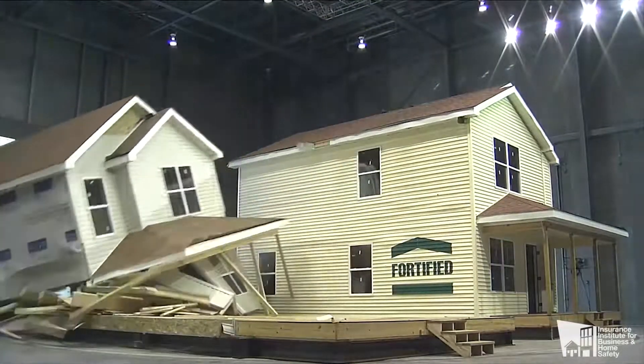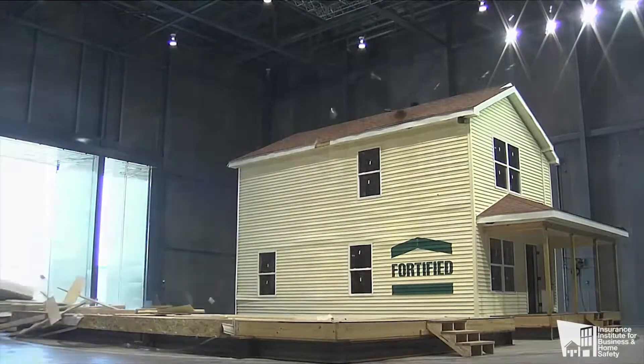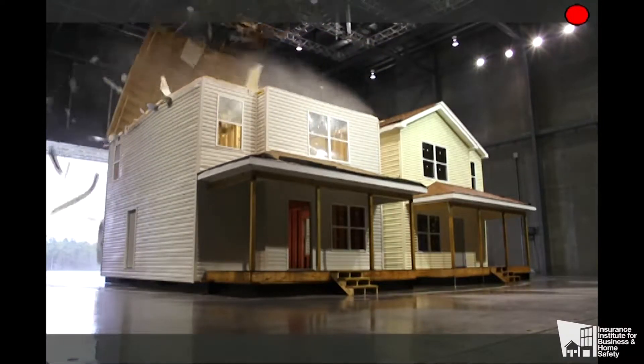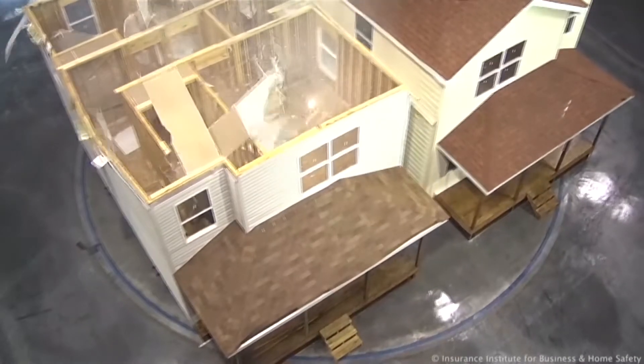In this building with these fans, scientists can recreate hurricane force winds. It allows them to test building codes and products that were used and still are used to build your home, specifically one very important part.